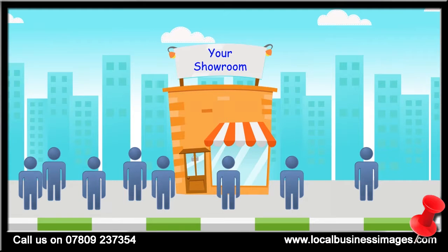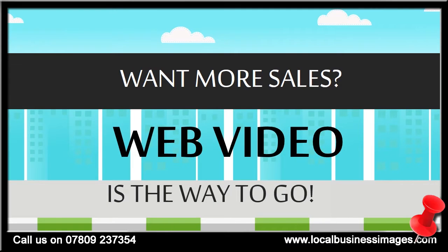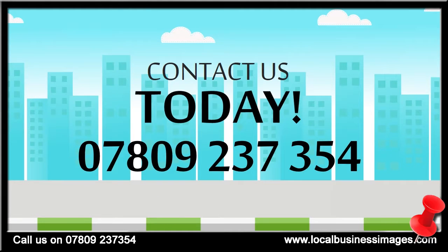So if you want to increase sales, web video is the quickest and most cost-effective way to do that. Contact us today to find out how we can put web video to work for your business.